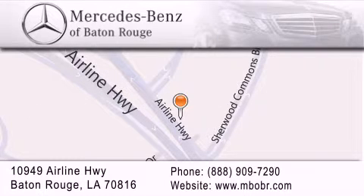We are locally owned and operated. To better serve you, Mercedes-Benz of Baton Rouge offers a world-class sales and service experience. Please contact us for your vehicle needs.